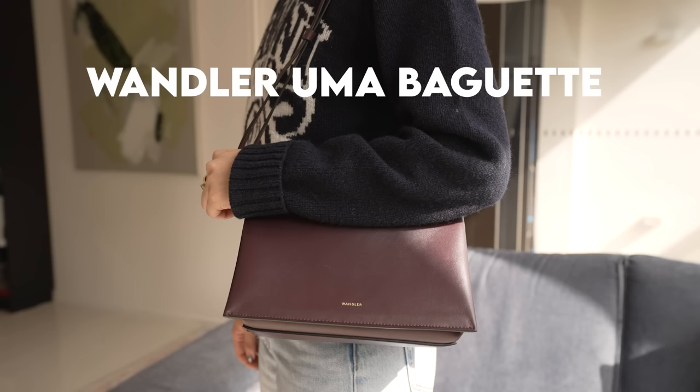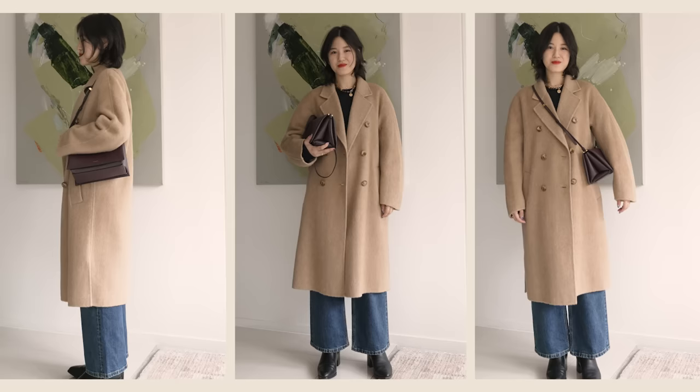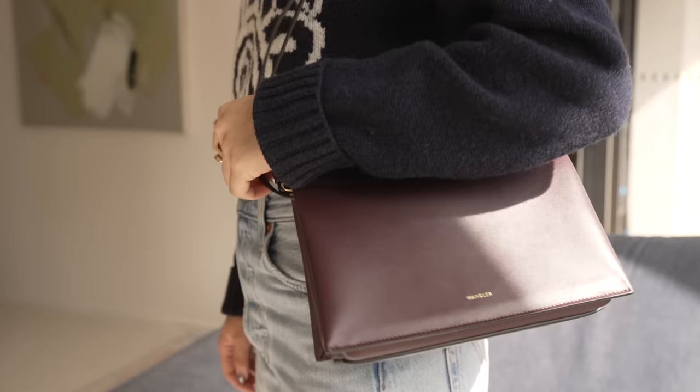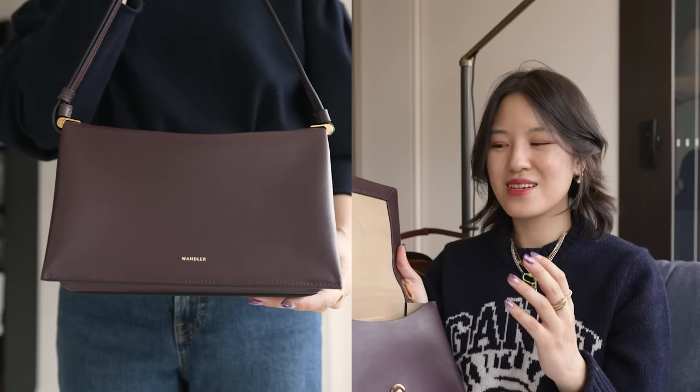This is the final bag I'm reviewing today — the Wondola Uma bag. This is another perfect example of a Wondola bag because it's just so unique. I love this purple color — it's a neutral because it's kind of dark and muted, but it's also so elevated and rich and deep in color. Similar to the last Wondola bag, this bag is both structured and soft. It's a lighter leather, very soft and easy to use, but it's got a bit more shape — it's reinforced and harder/more structured in places.